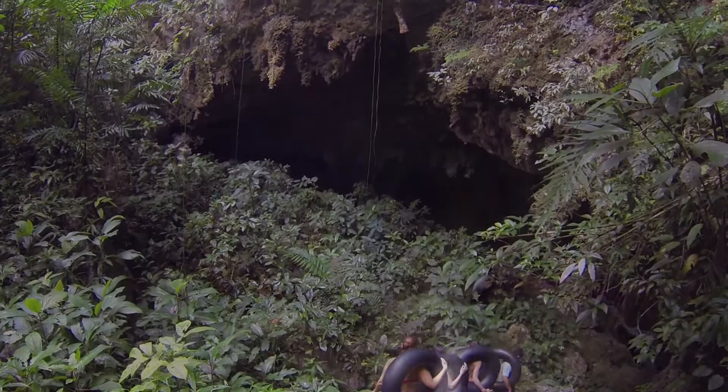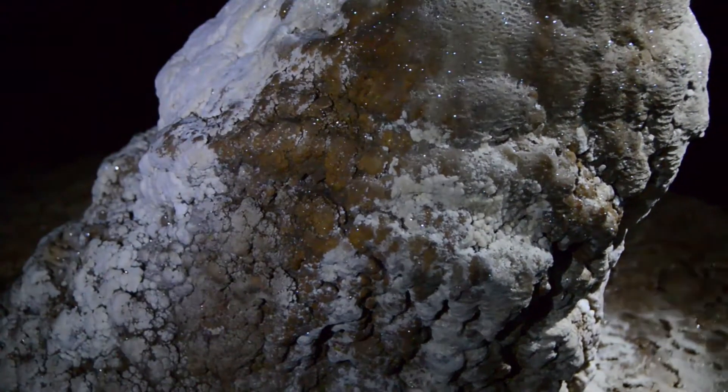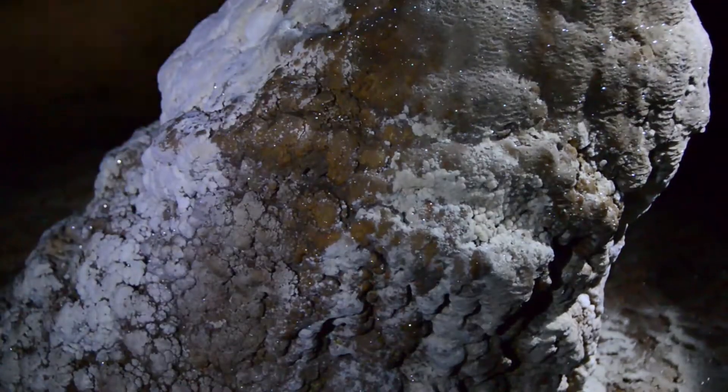As we walk, stay low — watch your head. We have crickets, millipedes, centipedes, and little lizards, but no snakes — nothing to be scared of. The Actun Tunichil Muknal caves are a limestone cave; we have approximately 65% limestone rock in Belize.